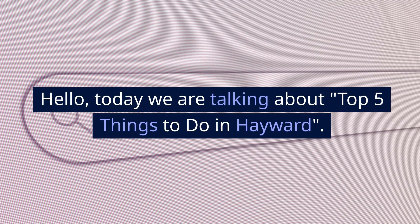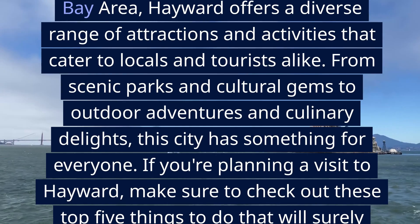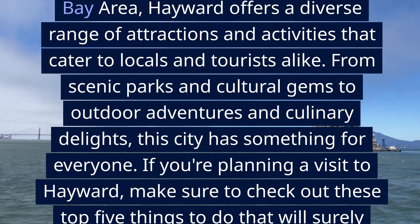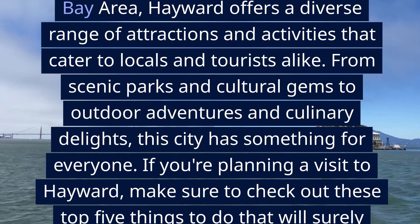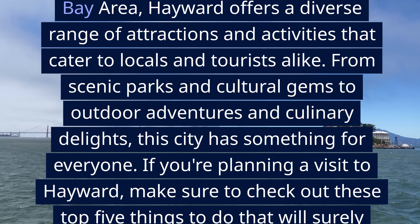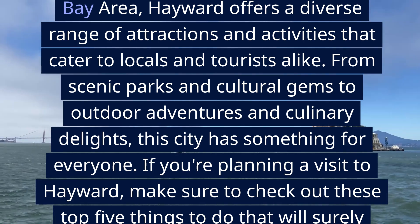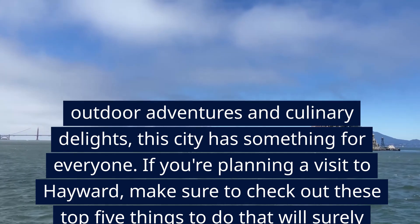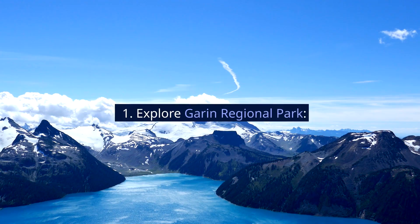Hello. Today we are talking about the Top 5 Things to Do in Hayward. Nestled in the heart of the San Francisco Bay Area, Hayward offers a diverse range of attractions and activities that cater to locals and tourists alike. From scenic parks and cultural gems to outdoor adventures and culinary delights, this city has something for everyone. If you're planning a visit to Hayward, make sure to check out these top 5 things to do that will surely make your trip memorable.